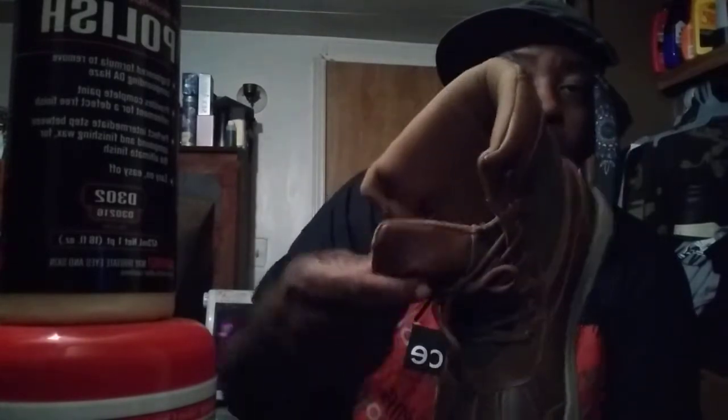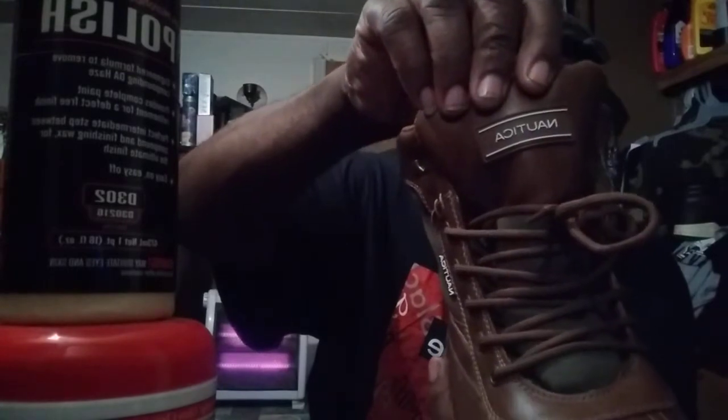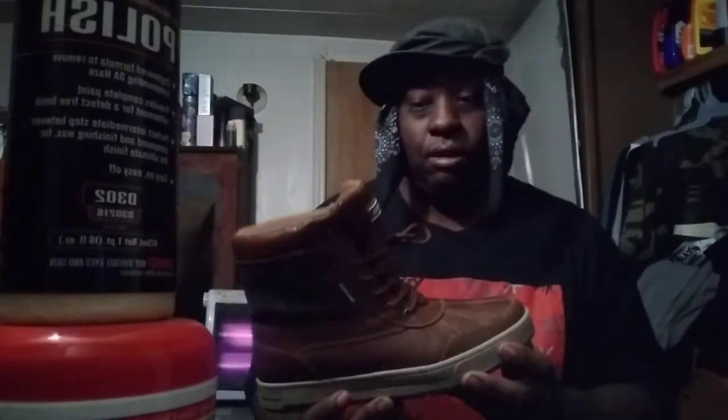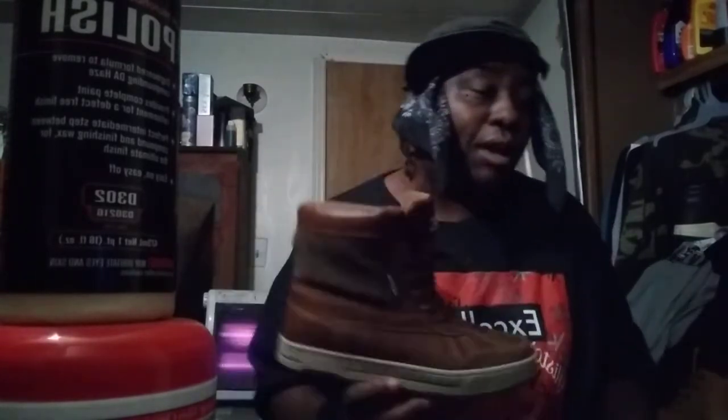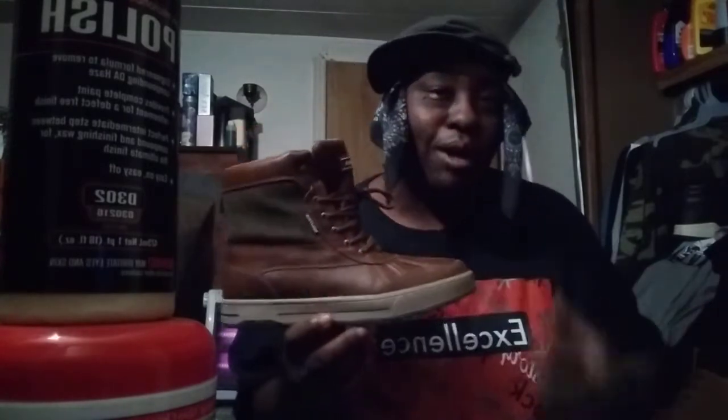They're very thick and insulated on the inside. It's got 'Nautica' written on the tongue right there. I also got some Nautica cologne to go with it — a whole lot of Nautica cologne — so I'll rock these and spray on the Nautica cologne, and I'm good to go. Anyway, I hope you guys enjoy. Stay tuned for the next video. Your boy's out — peace.